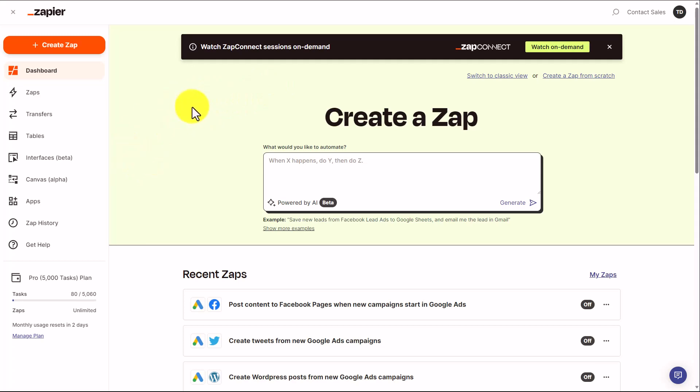After the recording of this video, in the very center of the interface, you'll now see an area that says 'Create a ZAP.' This will allow you to give Zapier a plain language query in order to set up your applications.